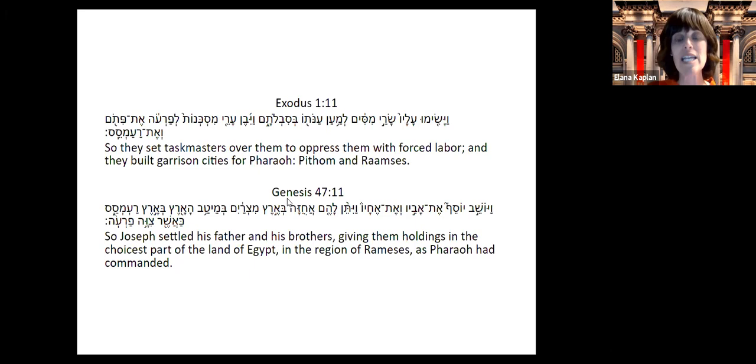There are a couple of difficulties with the Ramses argument. First, looking at a source from Breshit about Yosef, when Yosef settled his father and his brothers in Goshen, Goshen was actually in the region of Ramses. So there was an area called Ramses more than 150 years before the Israelites were slaves. The other difficulty is that there were more than one pharaoh named Ramses — either 11 or 13 different pharaohs named Ramses. Ramses the Great was the most well-known and the longest ruler.